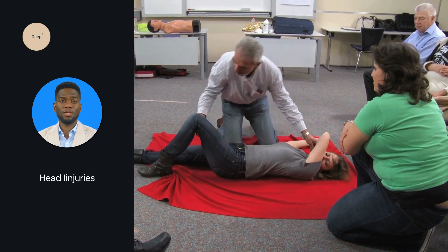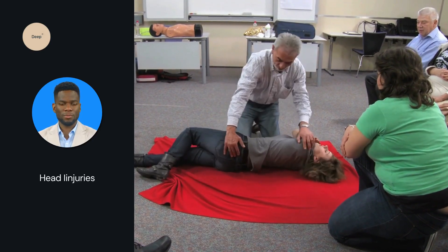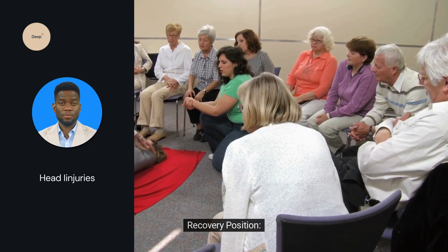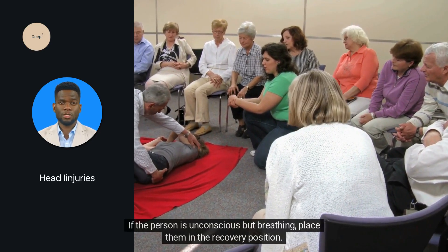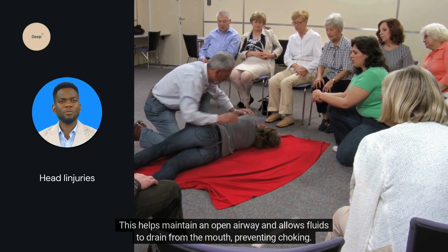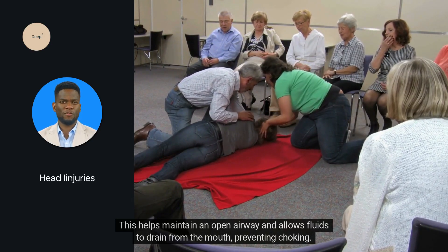Manage bleeding. If there's bleeding, apply a sterile cloth or bandage gently to the wound. Do not apply pressure if you suspect the skull may be fractured. Recovery position: if the person is unconscious but breathing, place them in the recovery position. This helps maintain an open airway and allows fluids to drain from the mouth, preventing choking.